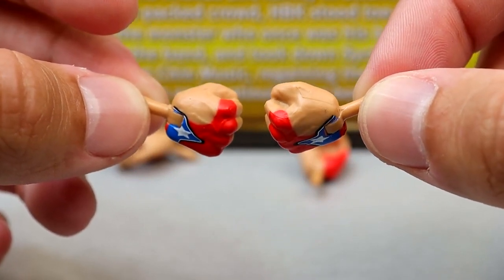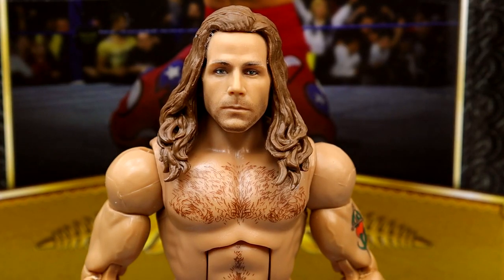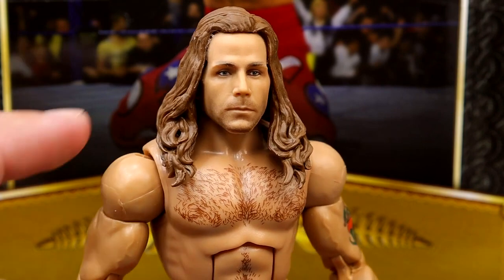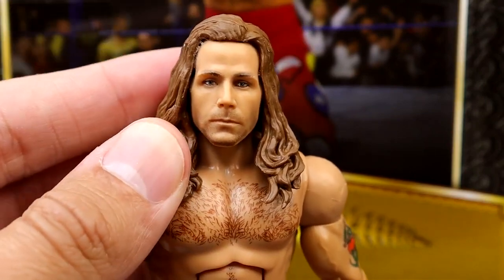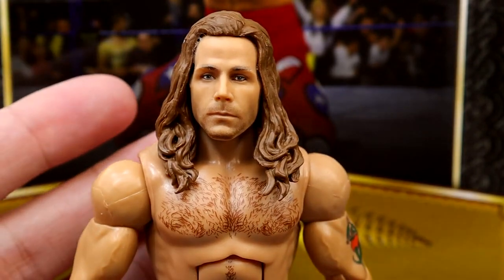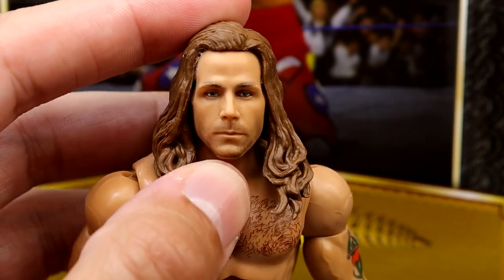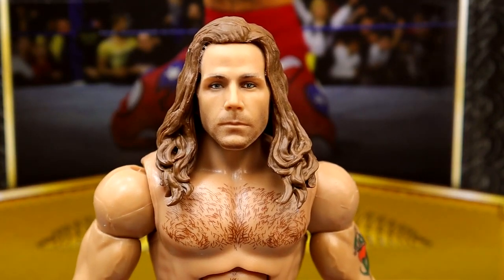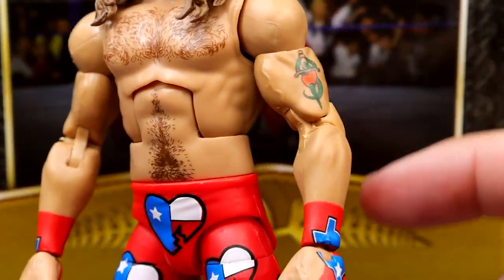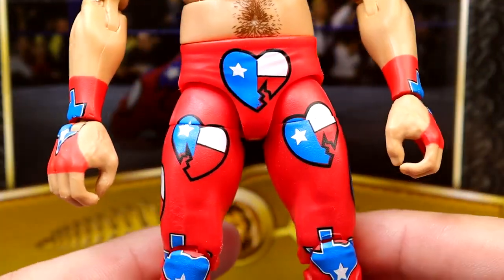Getting into the Shawn Michaels figure: I think the head sculpt has likeness but it feels a bit oversized for the body, and the hair almost looks super-glued on. It kind of looks like the Basic 100 head sculpt with random hair thrown on — almost like a custom. I think the Greatest Hits head sculpt and the WrestleMania 30 Elite re-release are better likenesses.